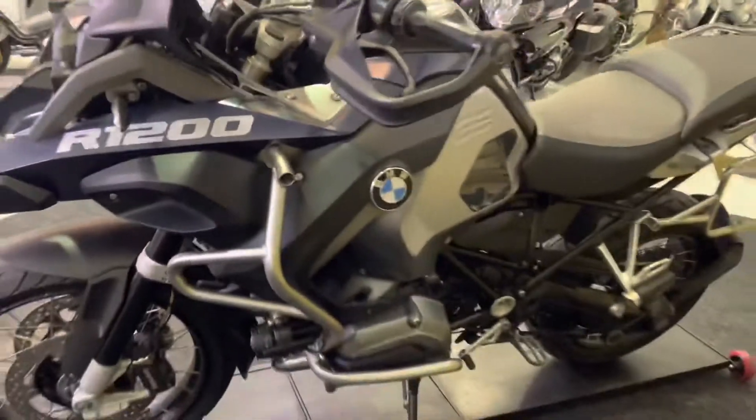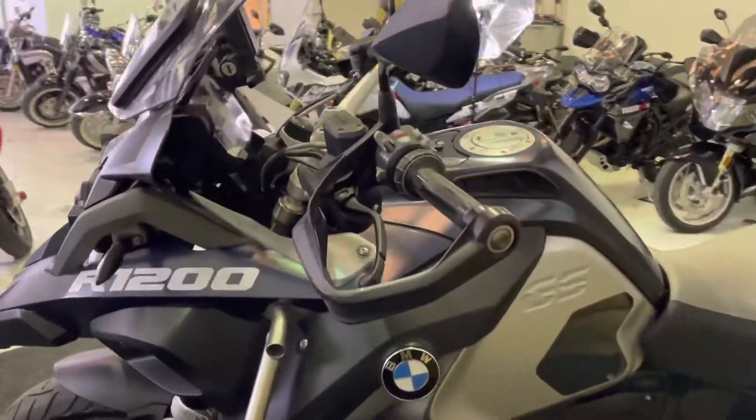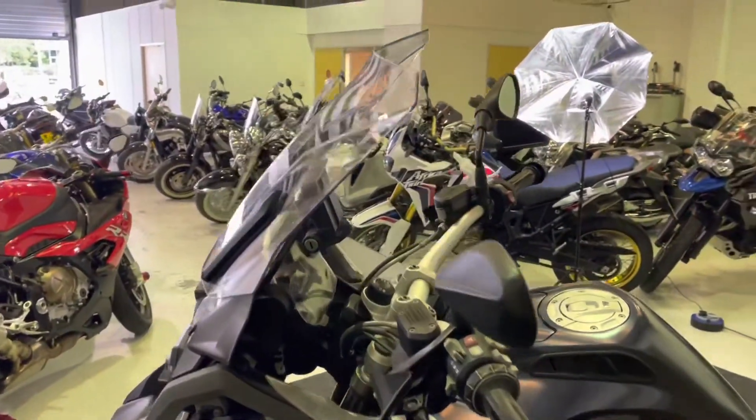It really is in stunning condition. I honestly thought this bike had done a lot less miles when I first saw it. Let's go out to the left hand side — that is absolutely as clean as a whistle as well. No marks on the bar ends, the levers, or all the hand guards, as you can see there.